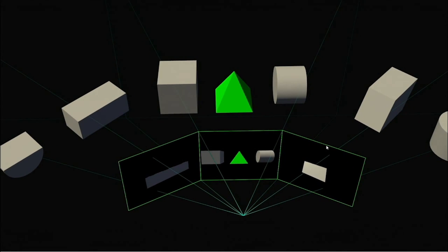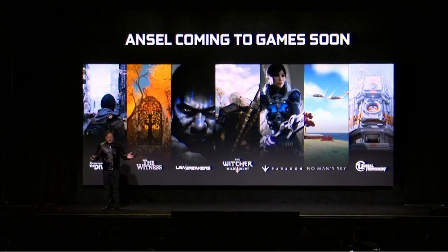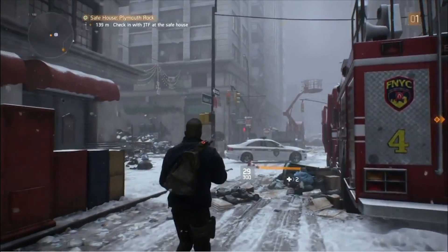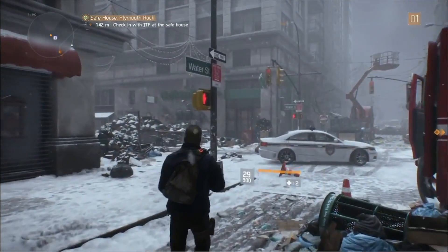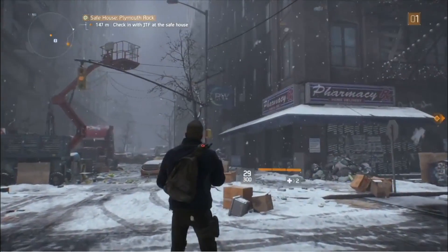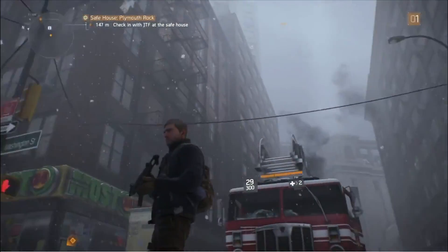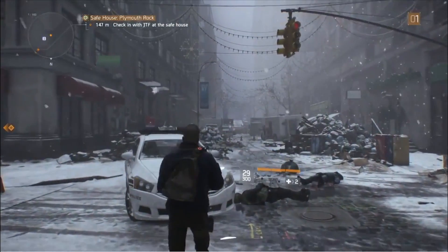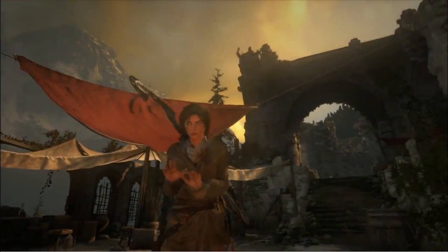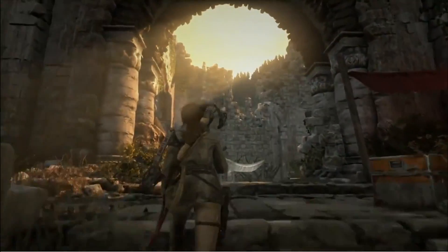An honorable mention from the keynote is NVIDIA ANSEL — the world's first in-game 3D camera system dedicated to those who enjoy the incredible production value and artwork of recent games. This allows gamers to independently adjust camera positioning and angles to capture scenes within open game worlds. Users can capture frames not otherwise easily composed, and images are exported at much higher resolution than the monitor output. With one click, users can export images viewable on any head-mounted display like an HTC Vive or an Android phone using Google Cardboard. Titles supporting ANSEL include The Division, The Witcher 3: Wild Hunt, and No Man's Sky.